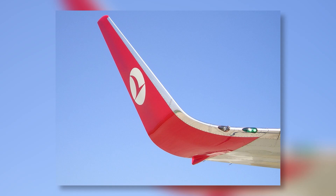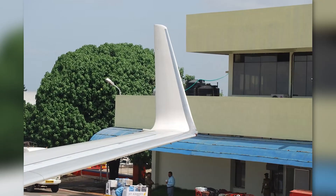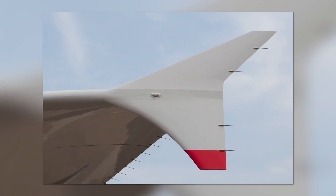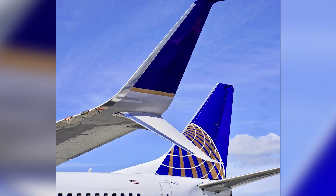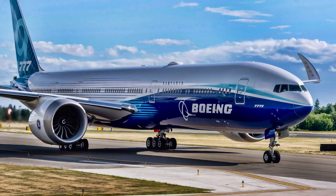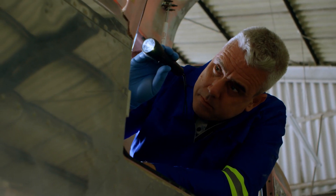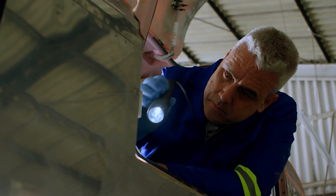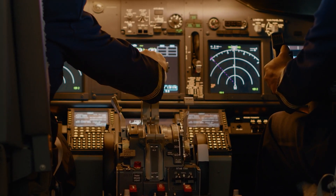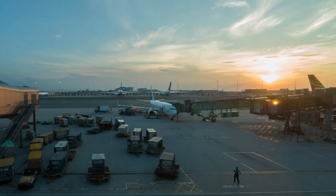By the way, what type of winglets do you like the most? Let me know in the comments below. It's always so fascinating to see how even the smallest innovations can have a significant impact on aerodynamic performance, fuel efficiency, and sustainability within aviation. As new technologies continue to emerge, the aviation industry has proven its willingness to embrace change and drive progress, despite being one of the most conservative industries in the world.